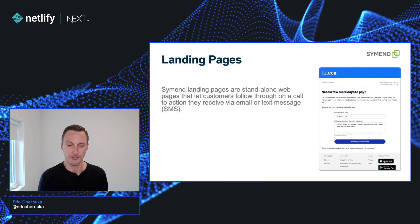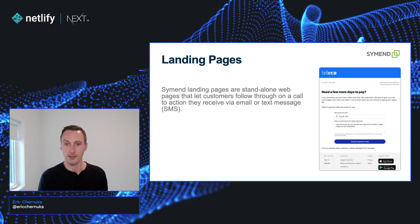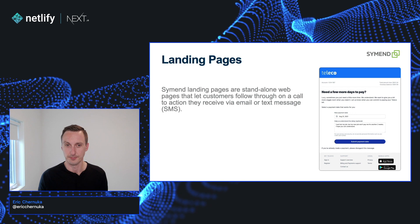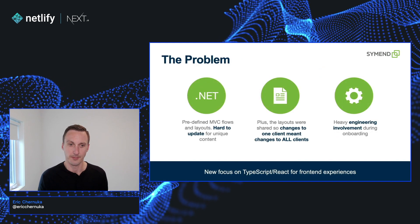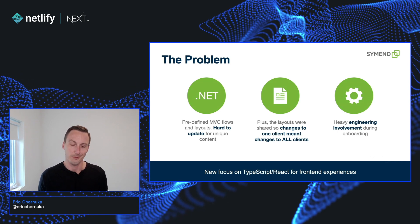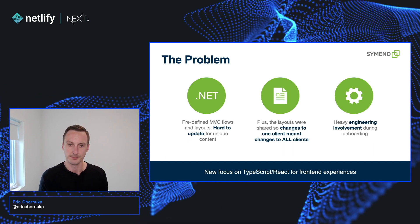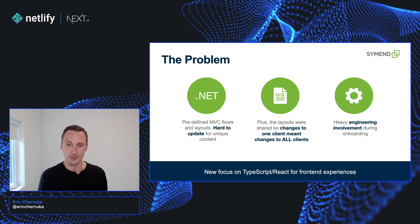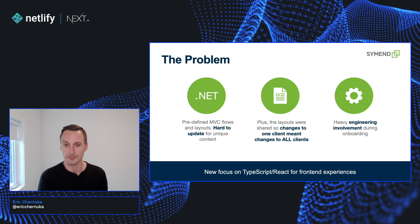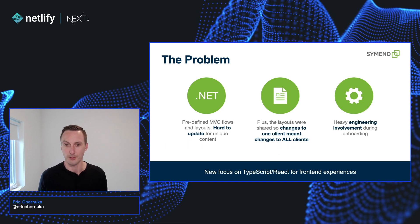So what are landing pages? Semend landing pages are standalone web pages that customers follow through on a call to action they might receive via an email or a text message. So what's the problem? When we first started out we were building with MVC flows and layouts, which if you've ever used MVC becomes hard to update when you want to have unique content. Since these layouts were shared, changes to one client meant that changes happen to all clients. And during the onboarding process we required heavy engineering involvement just to build the branded layouts.